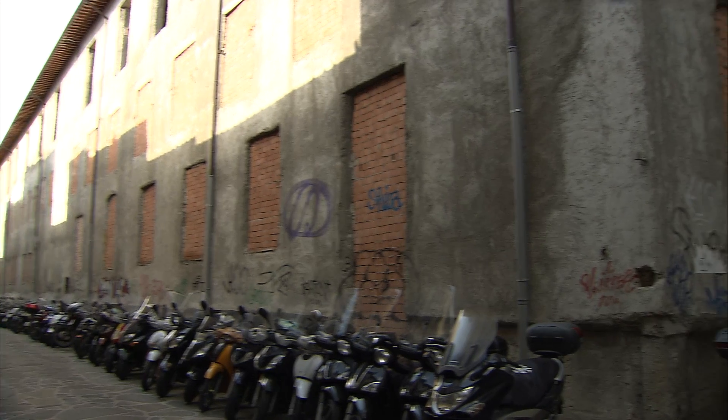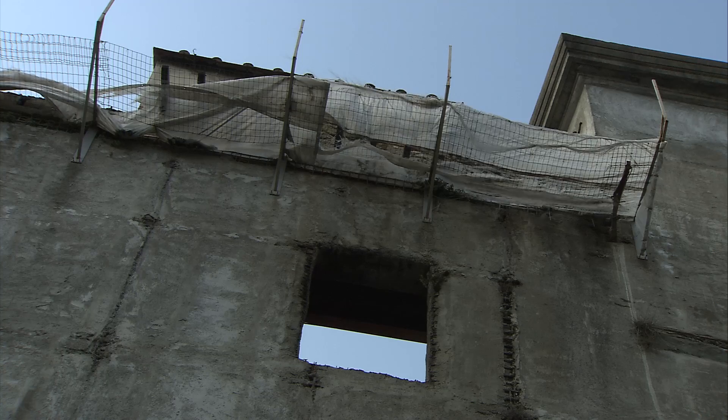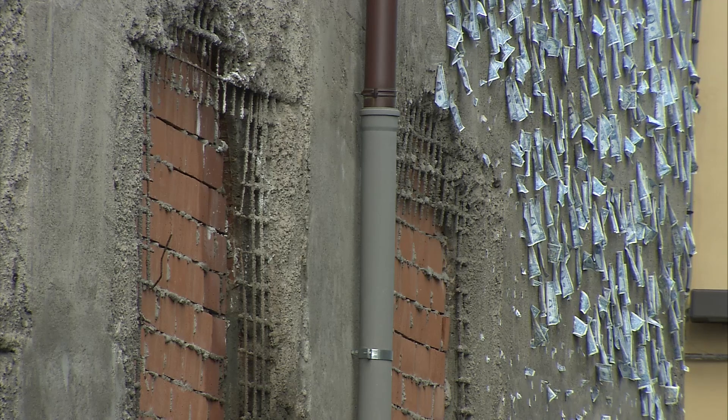However, the days of this urban eyesore are numbered. The owner of the building, the province of Florence, has announced plans for its restoration due to start next year. The province will invest 46 million euro to renovate Santa Orsola, which was built in 1309 as a convent and, centuries later, was turned into a tobacco factory.